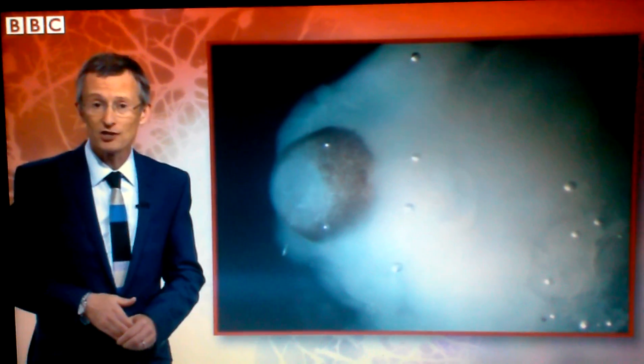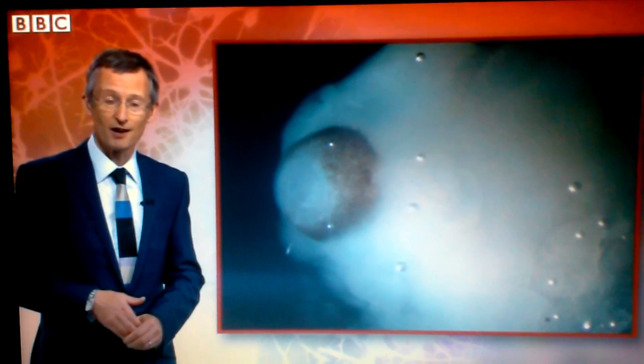Nonetheless, the research has astounded neuroscientists. I think it's just mind-boggling. The idea that we can take a cell from the skin and then turn it into something that, even though it's only the size of a pea, is starting to look like a brain and starting to show some of the behaviours of a tiny brain. I think it's just extraordinary.